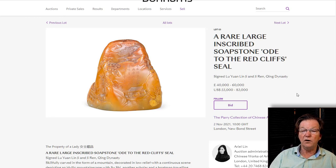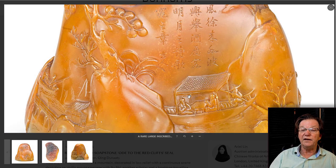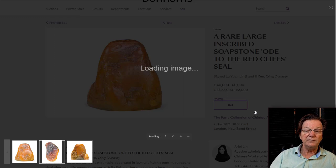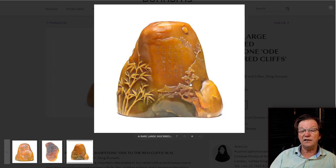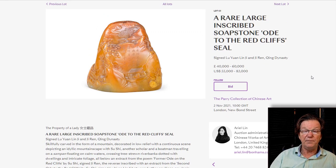There's a very fine soapstone carving depicting the Ode to the Red Cliffs — the famous story — with a number of inscriptions on it, estimated at 40,000 to 60,000 pounds. There's very fine quality carving: figures in the boat, an inscription, a signature from the artist, beautifully polished all the way around, with calligraphy on the bottom and bamboo trees and a scholar's house on the back. It's a small carving — just 4½ inches tall — but superb quality Perry collection.